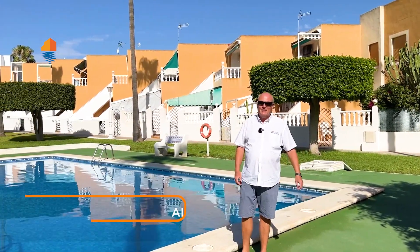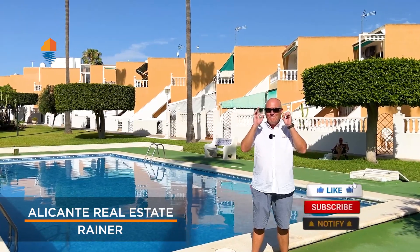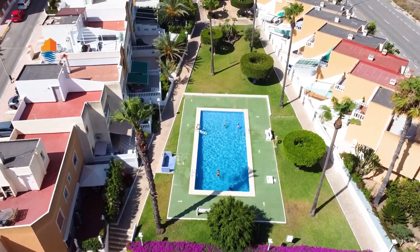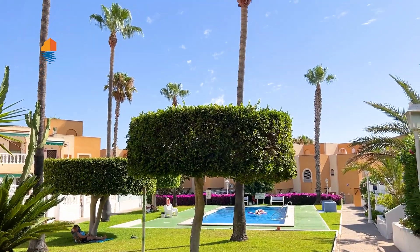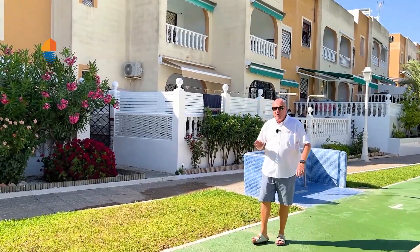Hello friends and welcome back to our Alicante Real Estate YouTube channel. Today we're going to show you something really special. Look at this nice area — it's beautiful, and from this area we just take a walk over here and we enter into what we call over here a bungalow.